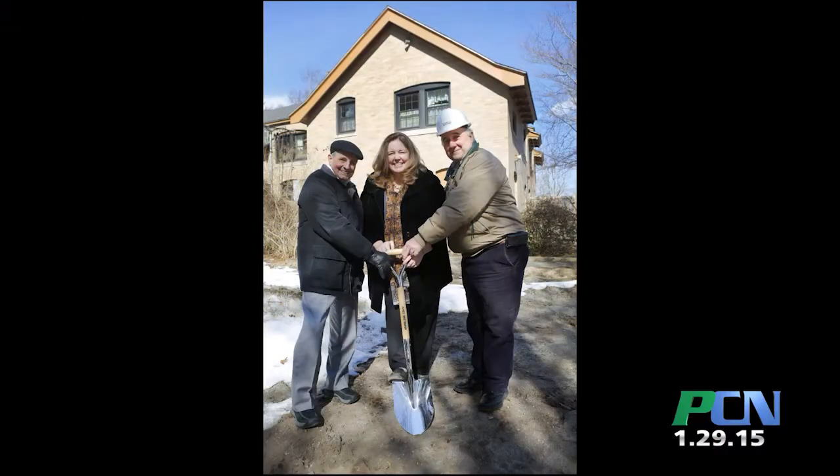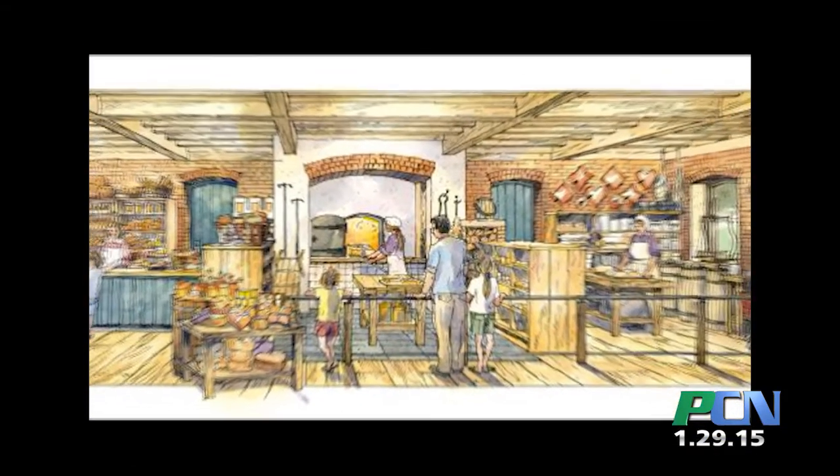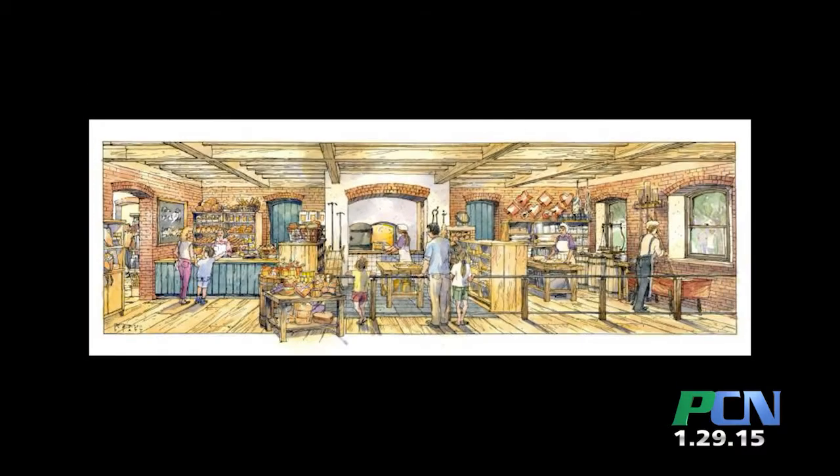If you enjoy craftsmanship and fancy yourself a historian, then you must plan a trip to Plymouth Plantation's fully renovated craft center this spring. Last February, Plymouth Plantation broke ground on a $1.2 million renovation and expansion to the Living Histories Museum Craft Center. In September, they celebrated their grand opening as well as unveiled the Plymouth Bread Company.